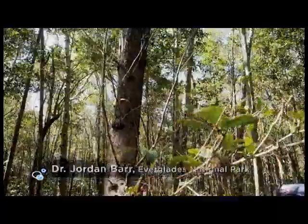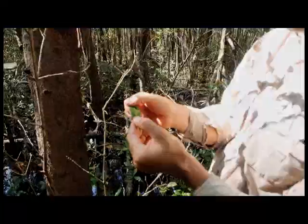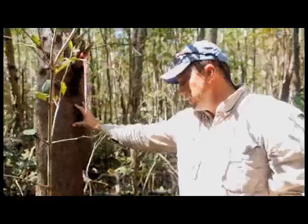Here we have a black mangrove — a very large specimen. If we look at the leaves, a lot of times we get a little bit of salt that crystallizes onto the leaves. It has a darkish leaf and dark bark, hence the name black mangrove.